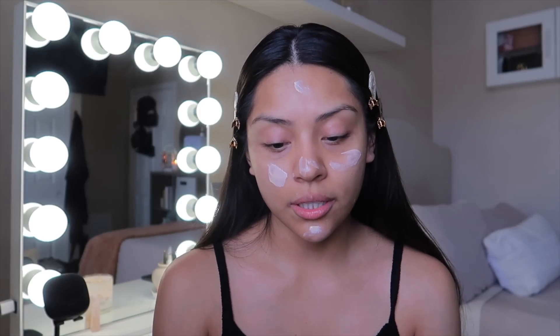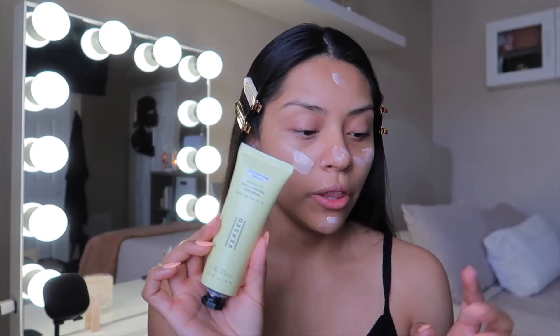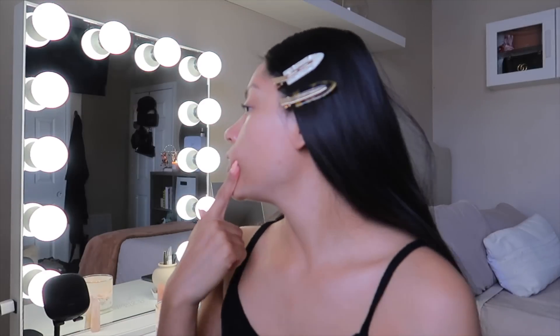Obviously we have to apply sunscreen. This is actually a tinted sunscreen — this is the Guards Up Daily Mineral Sunscreen SPF 35. By the way, I do not use chemical sunscreens anymore. I don't like them — they break me out so bad and I hate the white cast they leave. So I'm not using those as my daily face sunscreen. Look how good my skin looks!